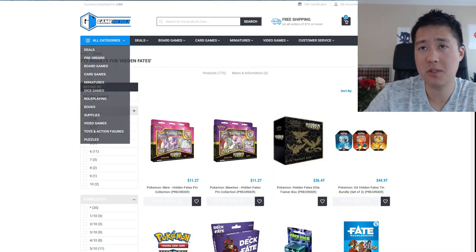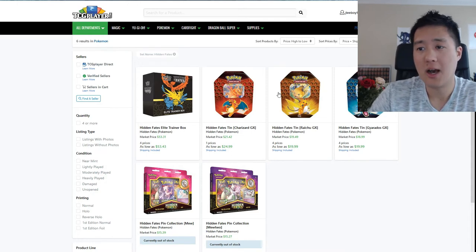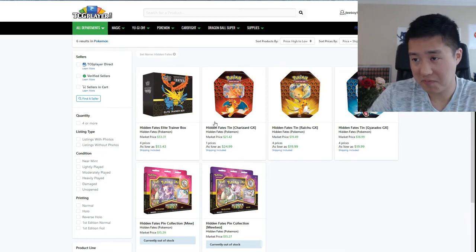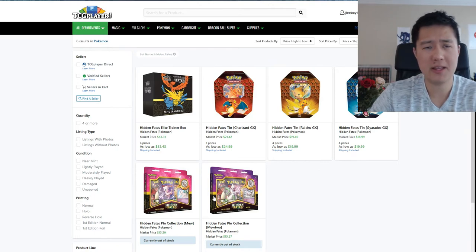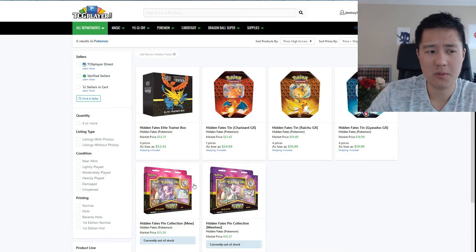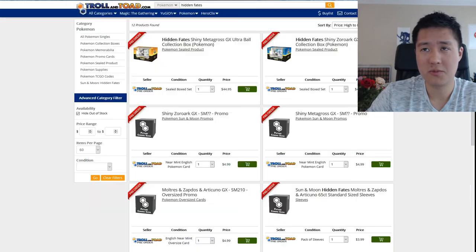TCG Player is usually a pretty good site but it doesn't really apply to sealed products as much — it's more for singles. They do still have some pre-orders available and right off the bat the prices are much higher. If you were to buy all three tins from Game Nerd it's like $15, so the tins are a bit higher here. It seems like $15 is the floor at this point — even pre-orders are around $11 something — and I think the MSRP is also $15, which is what's listed on the Pokémon website. So if you just go to Target or wherever on Friday to pick them up that should be fine. The ETB MSRP is $50 and everything is already above $50.